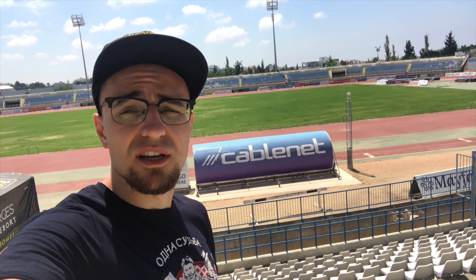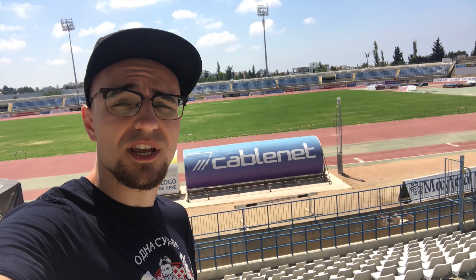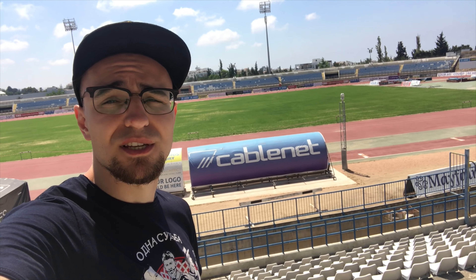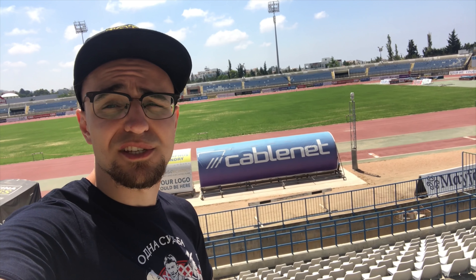It currently plays in the first division of the Cypriot league, and the official capacity of the stadium is 9,300, but unfortunately it attracts fewer fans per game.